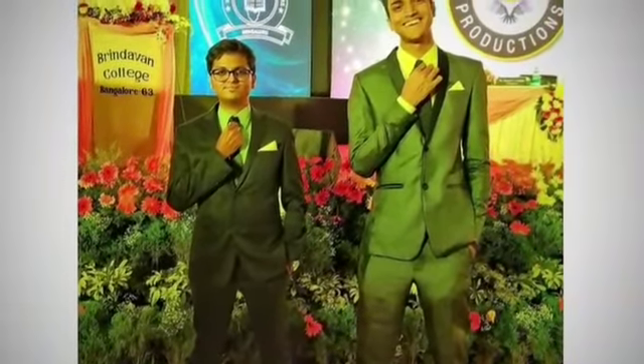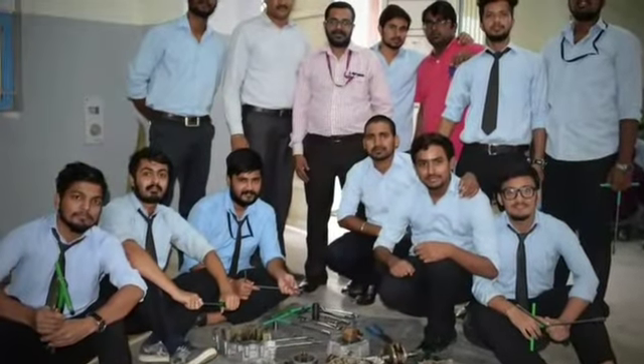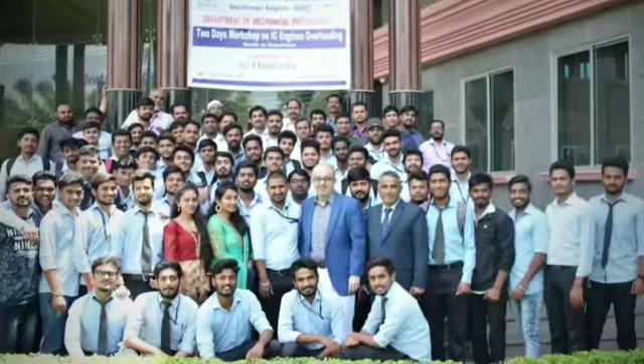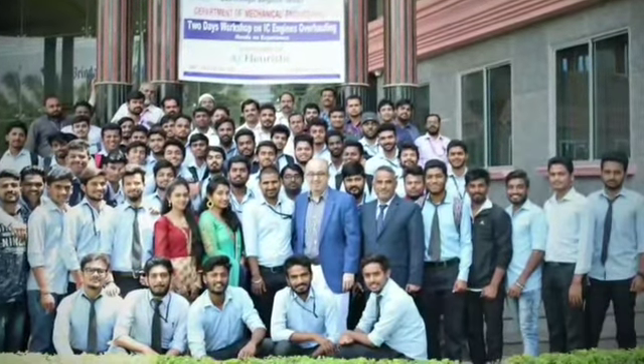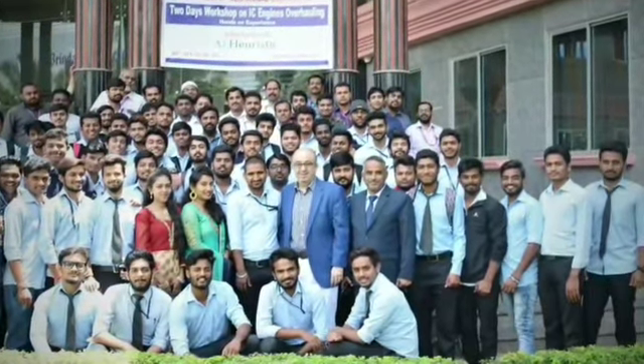My name is Indra Kumar and I'm presently a final-year mechanical student. I got a lot of opportunity to express, evolve, and update myself with knowledge, skill, and experience. We are the mechanical department and we aspire to grow — each day, every day.